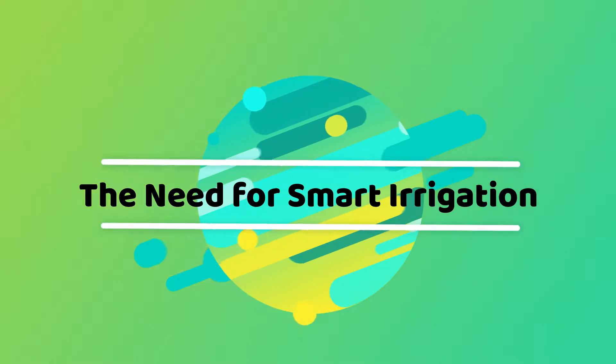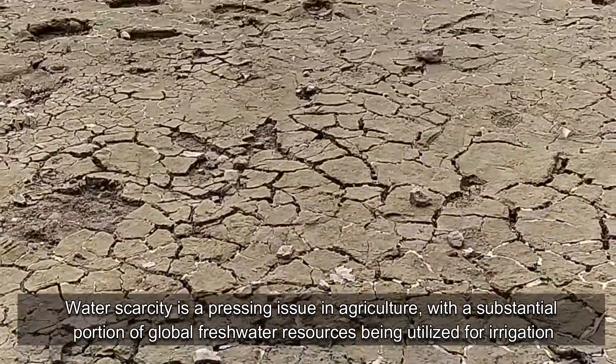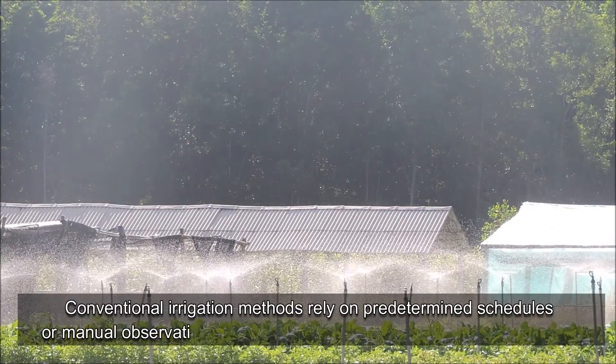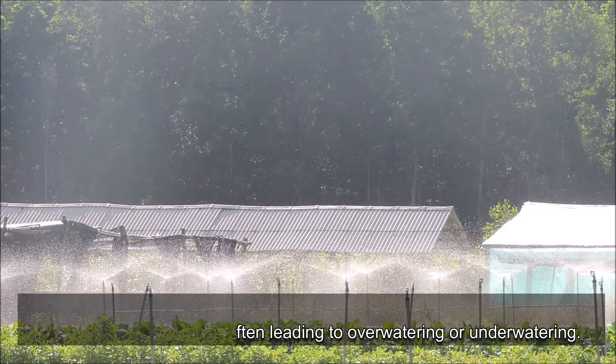The Need for Smart Irrigation: Water scarcity is a pressing issue in agriculture, with a substantial portion of global freshwater resources being utilized for irrigation. Conventional irrigation methods rely on pre-determined schedules or manual observations, often leading to over-watering or under-watering.